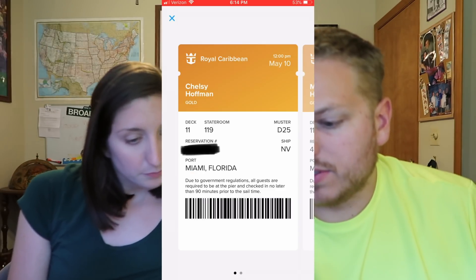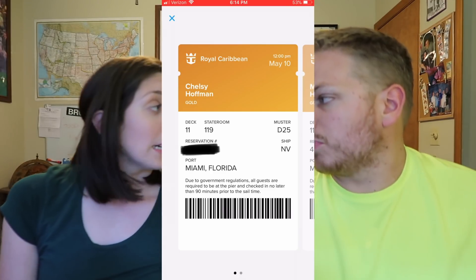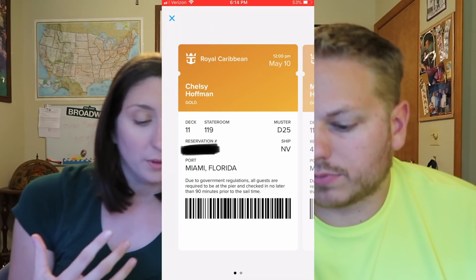You can click 'View Set Sail Pass.' These are the documents you provide to the check-in agent at the port. Now if you check in online you have to print these out, but on the app you can just have them on your phone and scan it — there is a barcode to be scanned. We actually just returned from a business lunch where a local Royal Caribbean manager used this service himself on his own personal sailing and said it was phenomenal. He said it made boarding basically instant — scan and you're on.